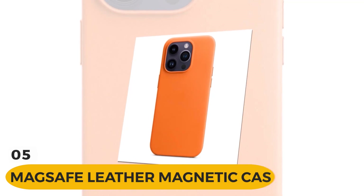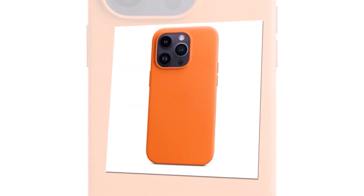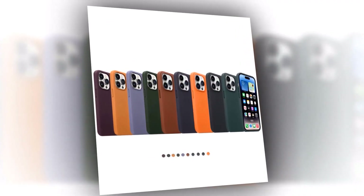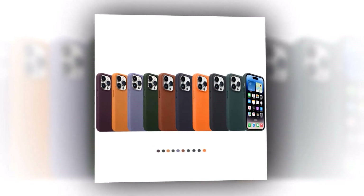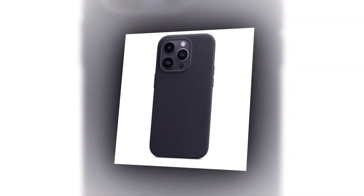Introducing the revolutionary MagSafe leather magnetic case for iPhone 14. Experience the perfect blend of style and functionality with this leather magnetic case. It features the innovative MagSafe technology, ensuring a seamless connection between your iPhone 14 and the case. The powerful magnets provide a secure attachment and precise alignment, giving you the ultimate user experience.